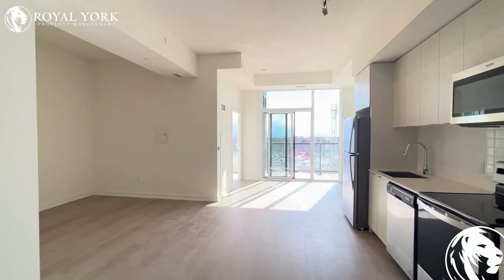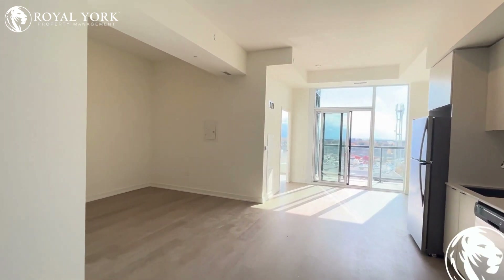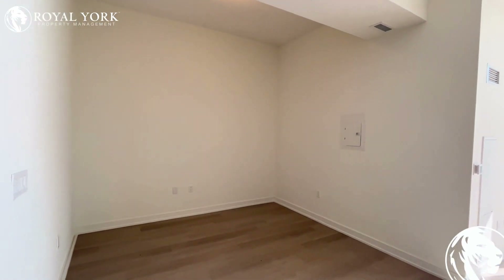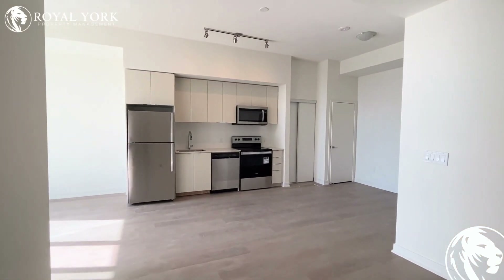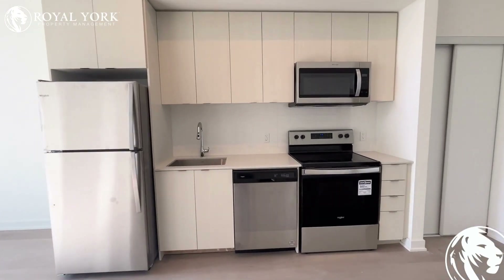Moving forward, welcome to the open concept living and dining area. Off to the left you have space for a nice TV as well as a couch, maybe a sofa or a sectional — you have tons of space here. The kitchen features all upgraded brand new stainless steel appliances with a gorgeous backsplash.